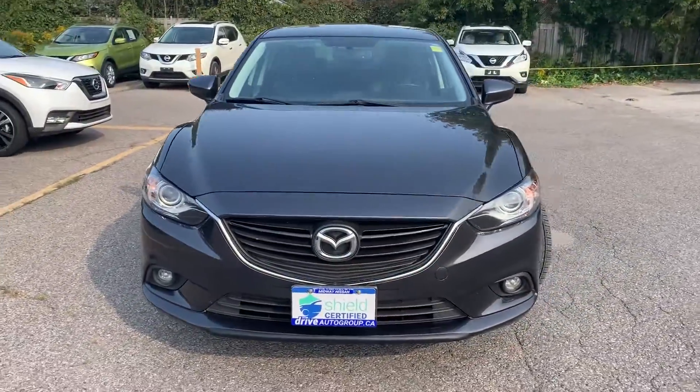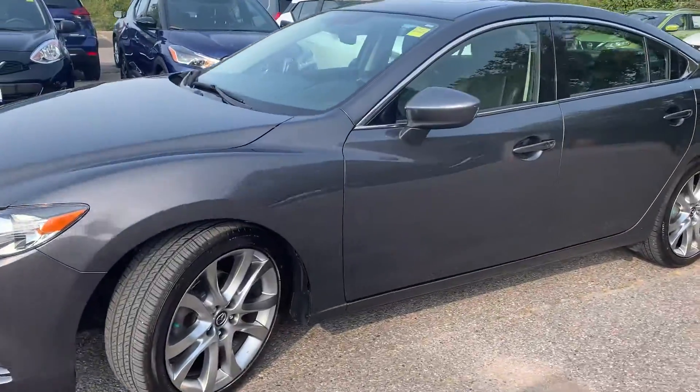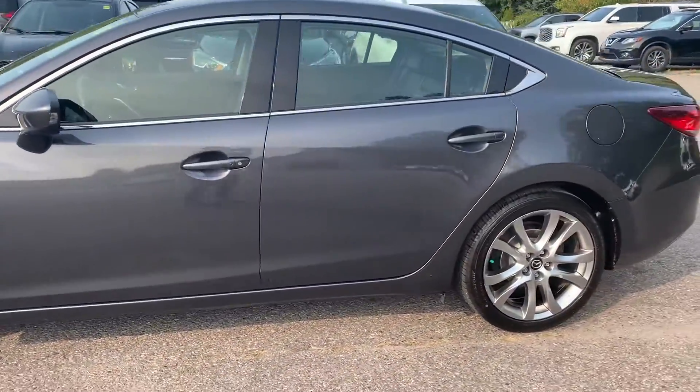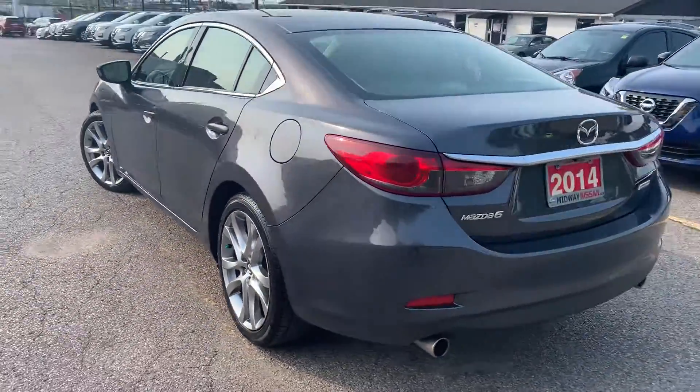Here at Medway Nissan, we have a pre-owned, drive shield certified 2014 Mazda Mazda 6. Here's a quick look at the outside of the vehicle.